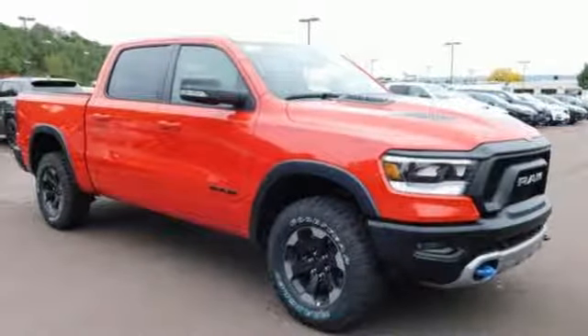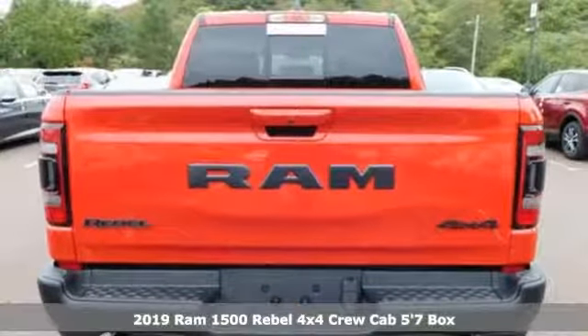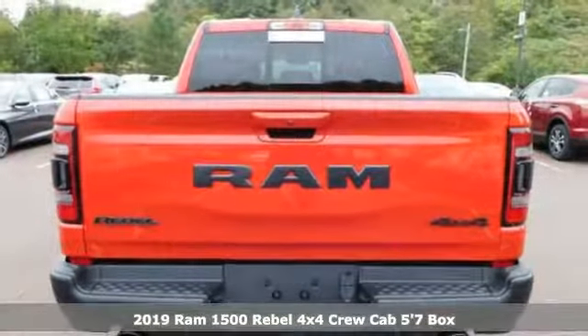It's a new 2019 Ram 1500. Ram gets the job done. And with features like these, every drive's a pleasure.